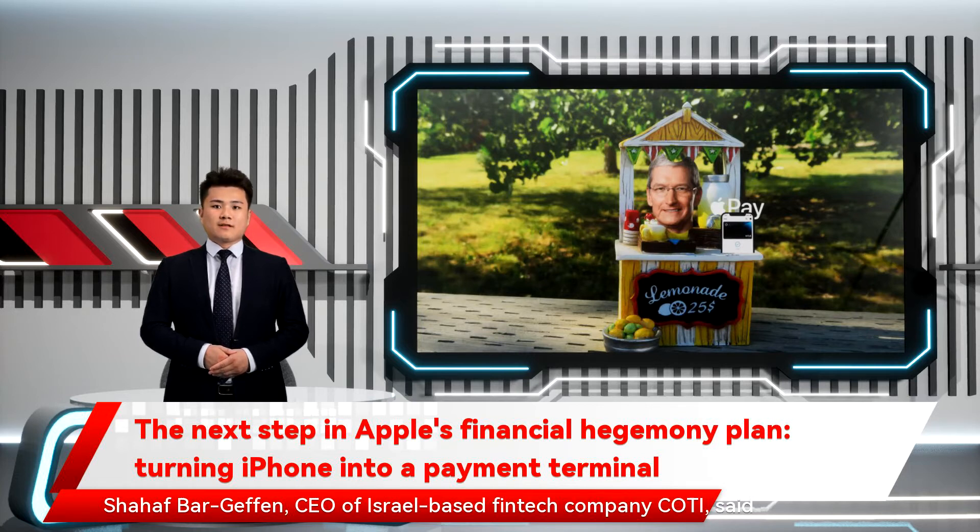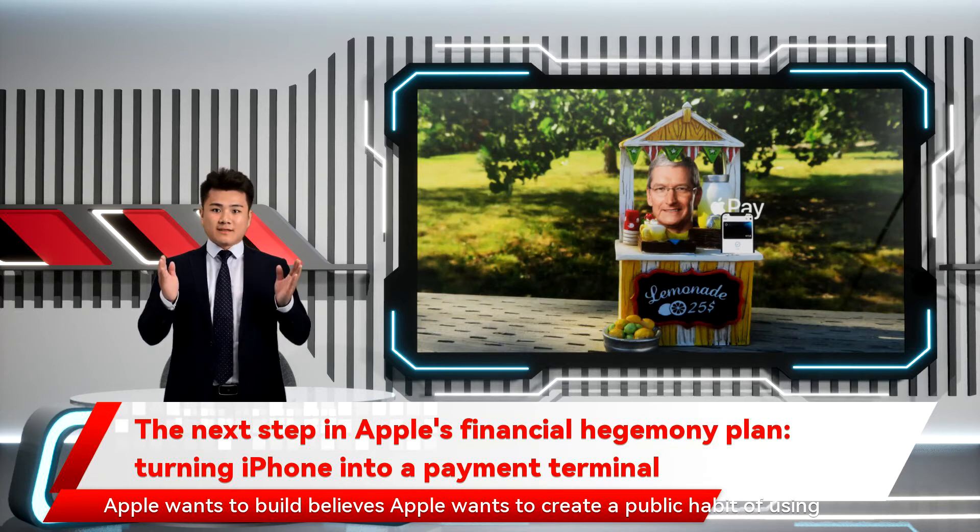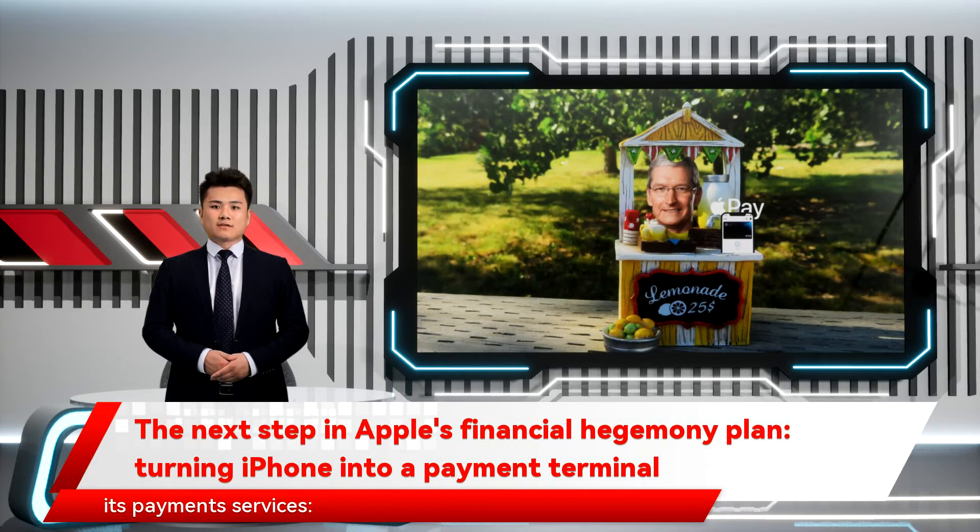Shah Afbar Geffen, CEO of Israel-based fintech company COTI, said Apple wants to create a public habit of using its payment services.